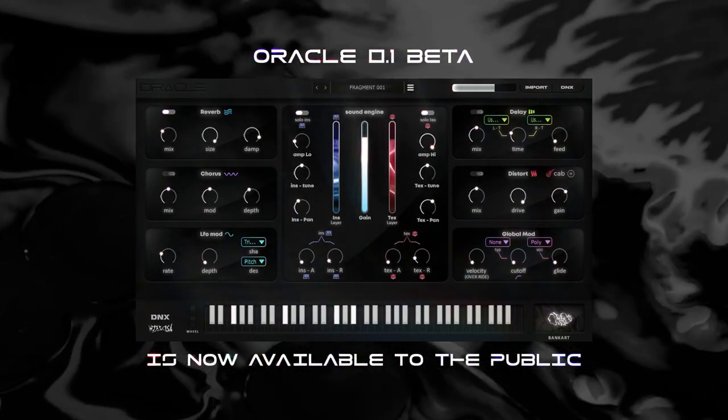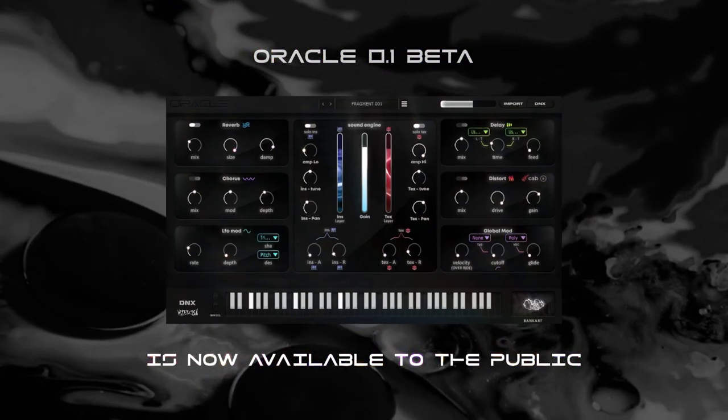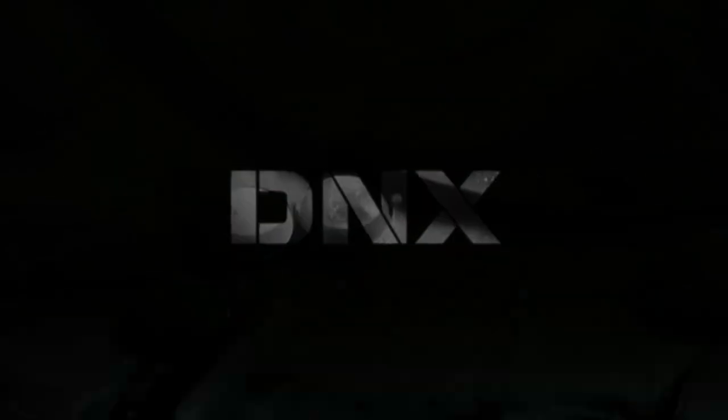Oracle 0.1 Beta is available to all the customers who buy the Oracle Production Suite. Thank you.